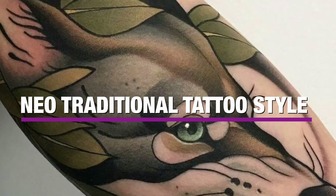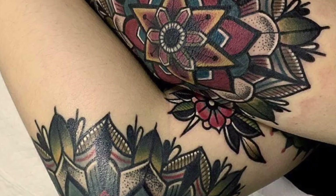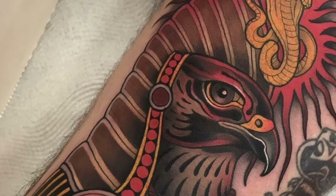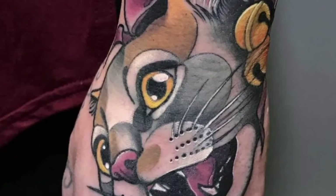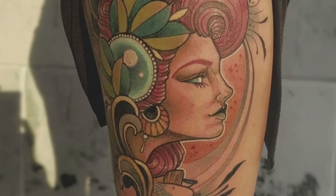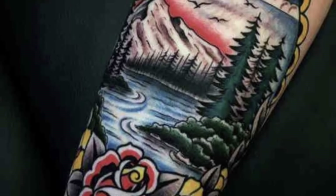The Neo-Traditional Tattoo is a modern variation of the Old School or American Traditional Tattoo. Neo-Traditional tries to make things more modern by adding bold lines and through the use of realistic images and cartoons. The main difference is that Neo-Traditional Tattoos often have a broader color palette and a broader range of motifs.